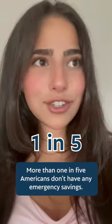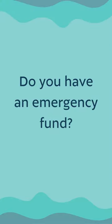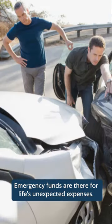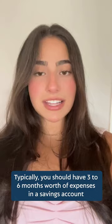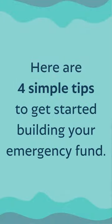More than one in five Americans don't have any emergency savings. Emergency funds are there for life's unexpected expenses. Typically, you should have three to six months worth of expenses in a savings account that's easily accessible for whenever an emergency hits. Here are four tips.